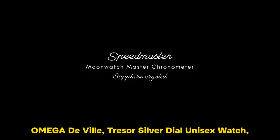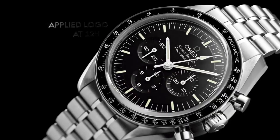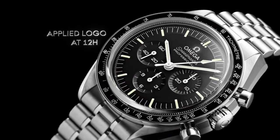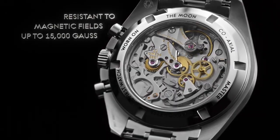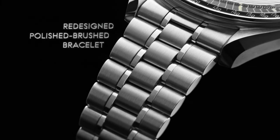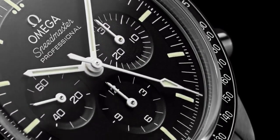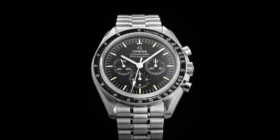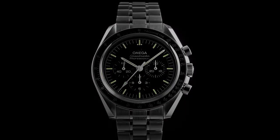Number 5: Omega DeVille Trezor Silver Dial Unisex Watch. The item features a round shape with a durable sapphire crystal dial window material. It is equipped with a secure deployment clasp for convenient wear. The case diameter measures 39mm, while the case thickness is 19mm, contributing to its robust yet stylish design. Crafted with stainless steel, the band material ensures both durability and a sleek appearance.